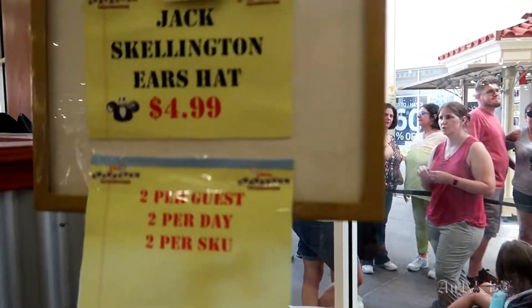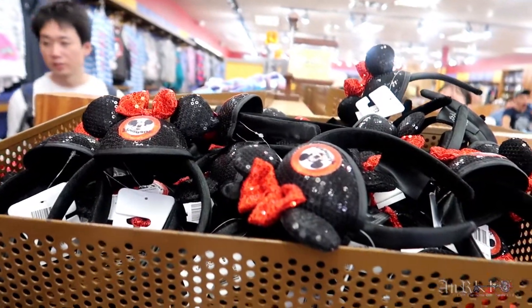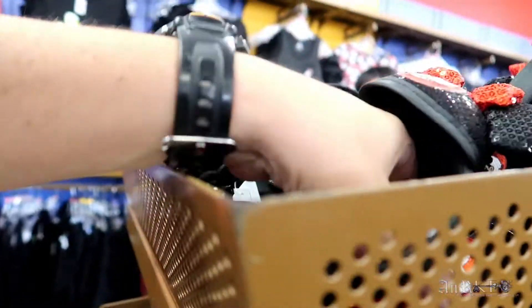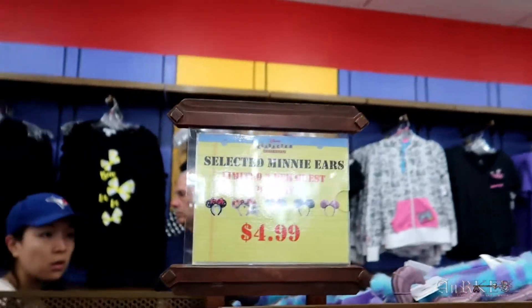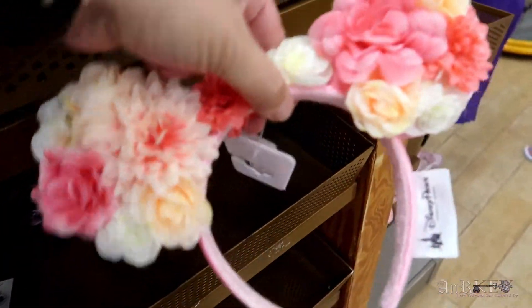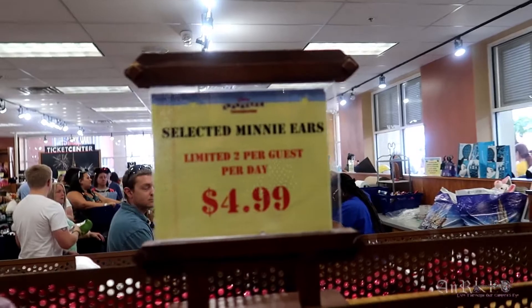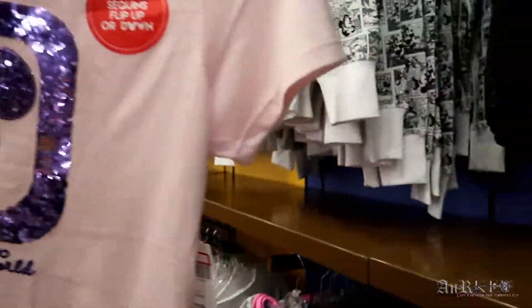Jack Skellington ear hat — $4.99, they've got a bunch of those. That's pretty much what it looks like — it is cool though. Mouseketeer hair clip bow minis — they're $4.99. Selected mini ears are $4.99 — we've got the pink ones, flower ones, Sully ones. They're only limiting two per guest. It's got flip-up sequins too, regularly $39.99 on sale for $9.99.